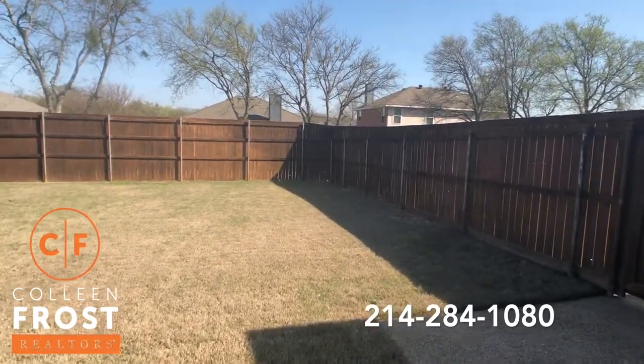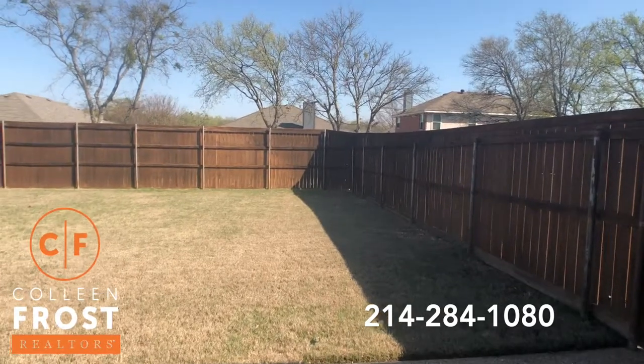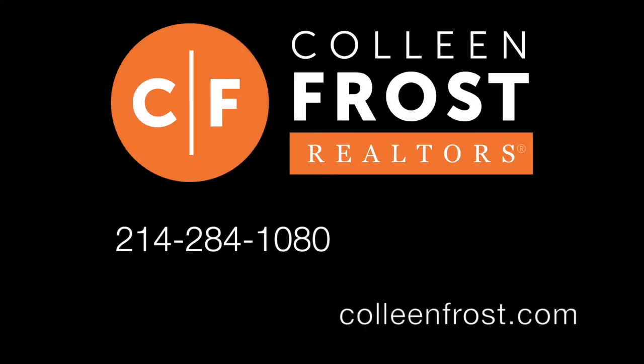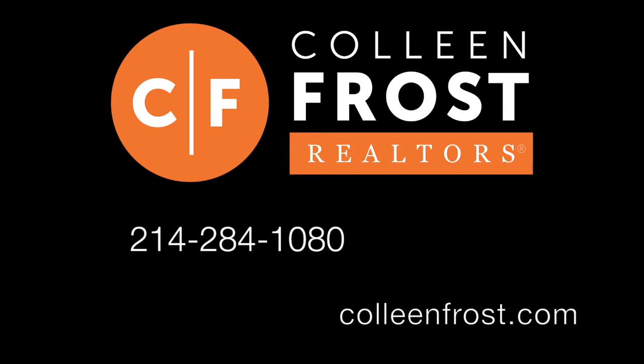If you would like a private tour of 1619 Boxwood, located in Wiley, Texas, give me a call today at 214-284-1080. Check out our website at ColleenFrost.com. Thanks for watching.